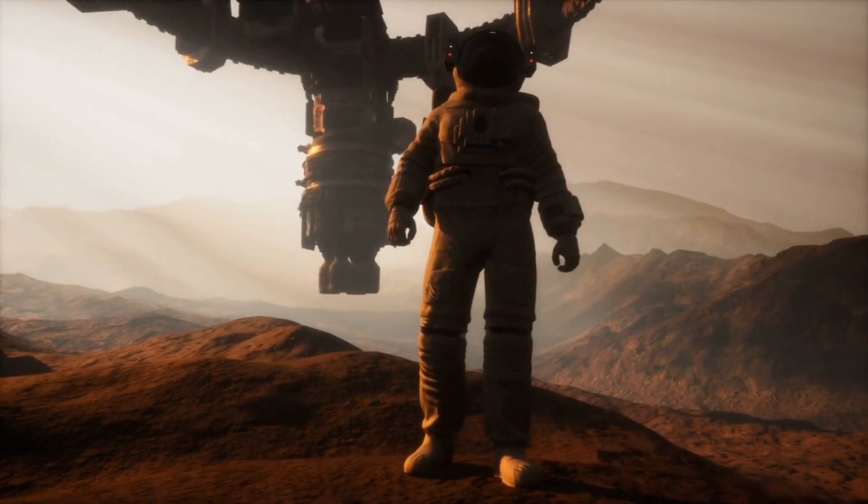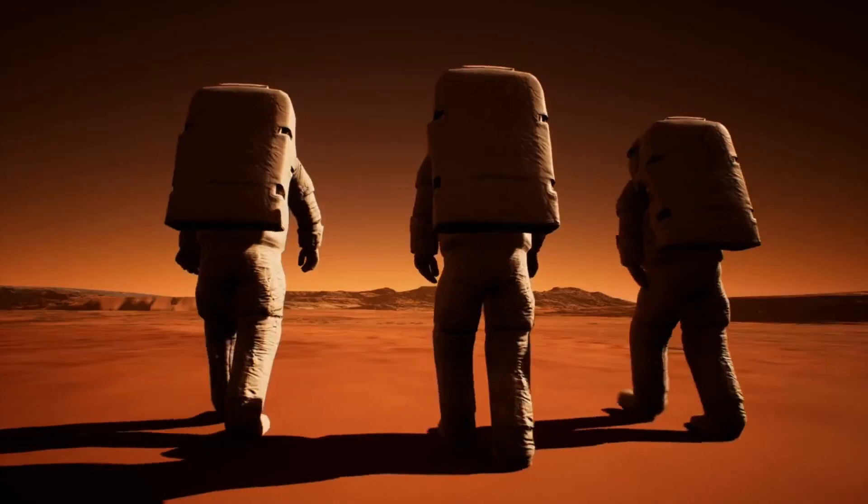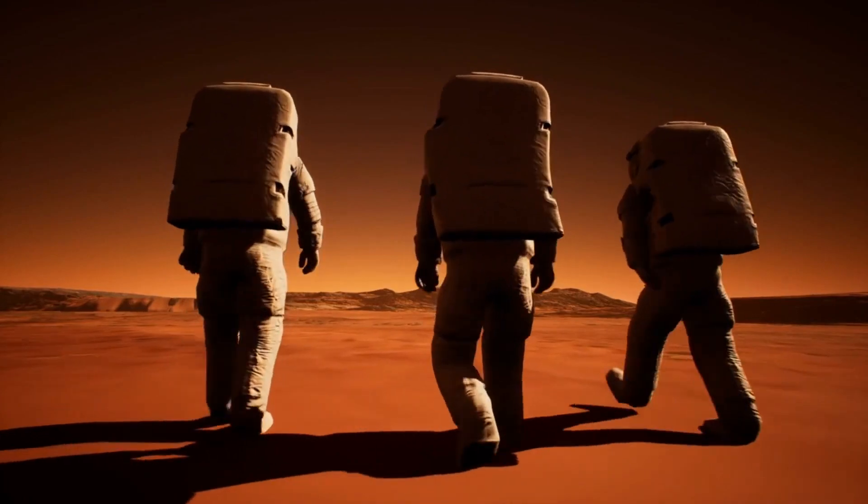Does life exist, and will humans ever reach Kepler-452b? Let's explore these questions and all about the planet.